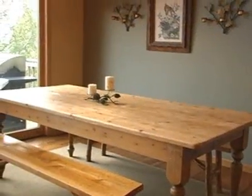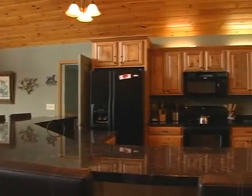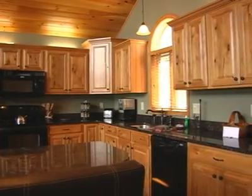You can enjoy meals at this dining area with a view, after preparing them in this gorgeous, fully equipped kitchen with black granite countertops. This level also has a half-bathroom and access to the two-car garage.